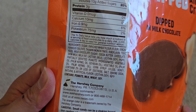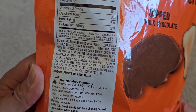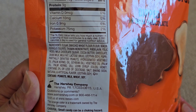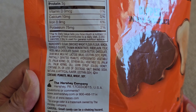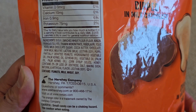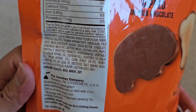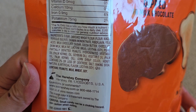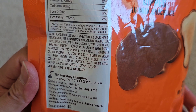Ingredients include sugar, enriched wheat flour (flour, niacin, ferrous sulfate, thiamine mononitrate, riboflavin, folic acid), milk chocolate made from sugar, cocoa butter, chocolate, skim milk, milk fat, and lactose. There's also lecithin from soy and PGPR, partially defatted peanuts, hydrogenated vegetable oil from palm kernel oil and/or soybean oil, vegetable oil from palm oil and/or palm kernel oil, and corn syrup solids.